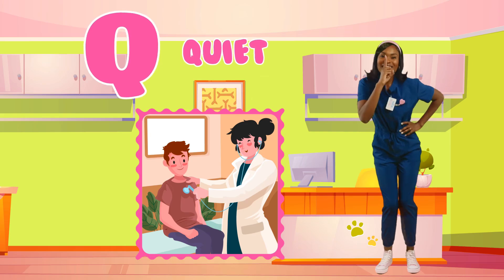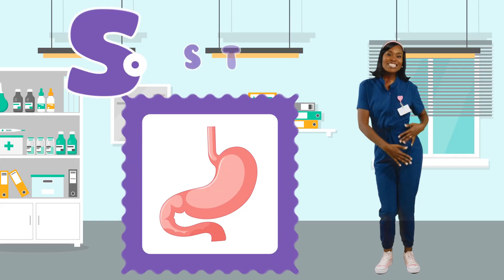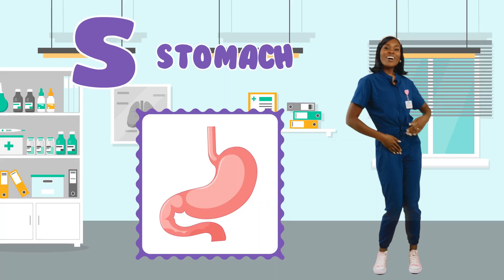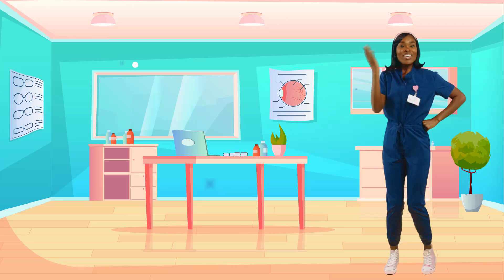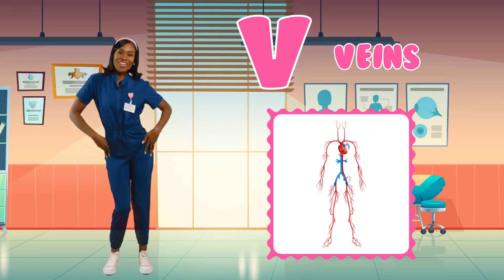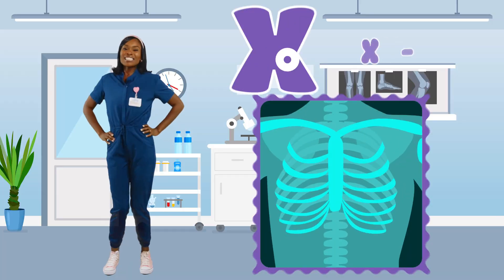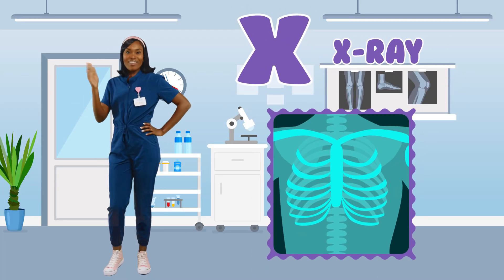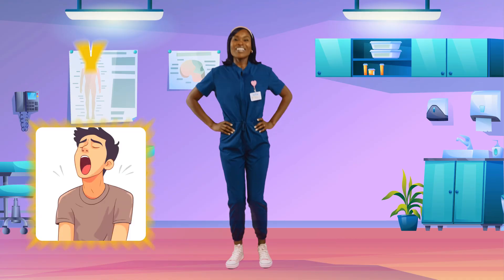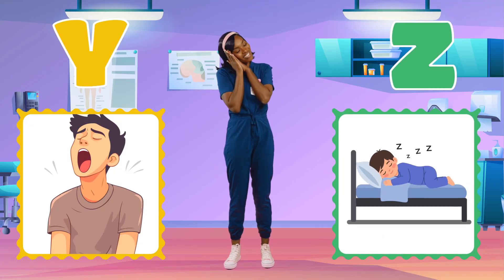Q is for quiet when the doctor checks your chest. R is for ribs, they help protect the rest. S is for stomach, where your food will go. T is for teeth, brush them every day, you know. U is for urine, that's the proper word for pee. V is for veins, carrying blood through you and me. W is for wound when you get a small cut. X is for x-ray, it shows your bones. Y is for yawn when you're sleepy at night. Let's catch some Z's, good night, sleep tight.